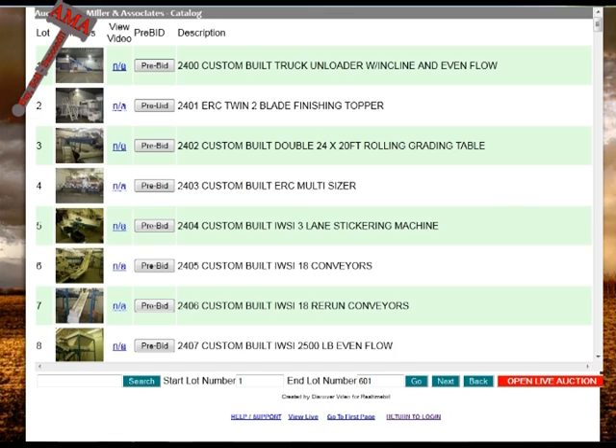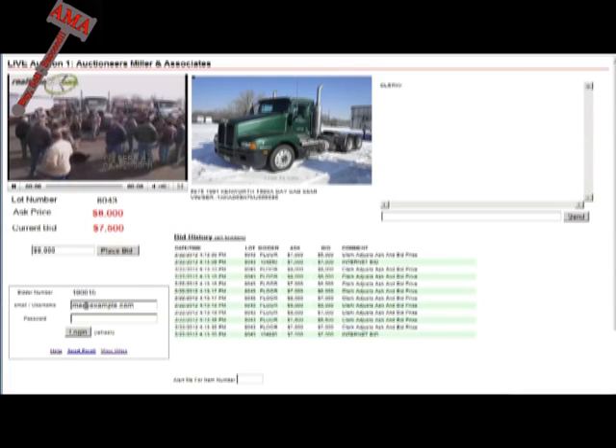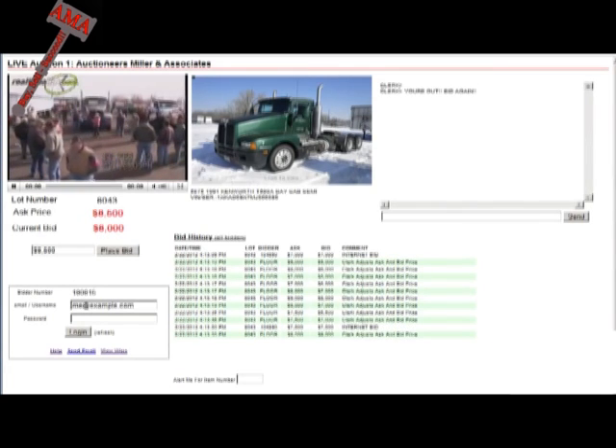To participate real-time in the live auction, simply click the red Open Live Auction button and choose Ring 1. Again, for security purposes, you will be required to enter your username and password. If you would like to watch the auction without participating, you may do so by clicking the View Live link at the bottom of the catalog. There is generally a slight audio-video delay depending on the auction location and your internet download speed. However, the current price, ask price, and bid buttons are always real-time, so it is important that as a bidder you bid to the button and not to the chant of the auctioneer.